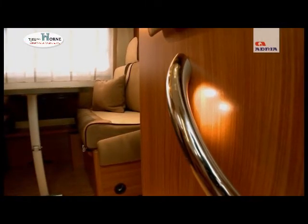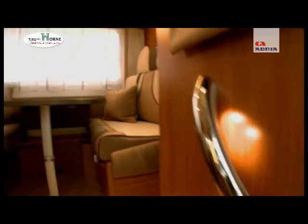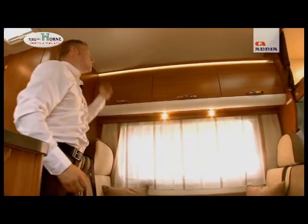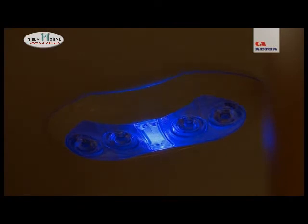There is also an abundance of lighting in the Sport range, starting from lighting inside the entrance door handle, spotlights for reading which can be adjusted, and also ambient lighting across the top of the lockers. The ceiling lights offer two different types: a strong bright white light and also a softer blue light.